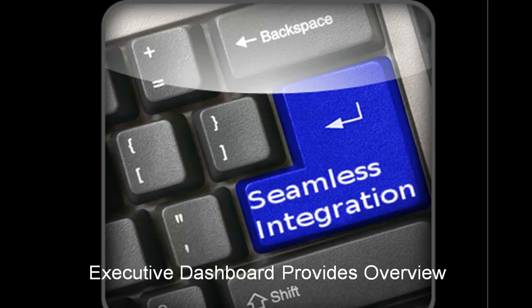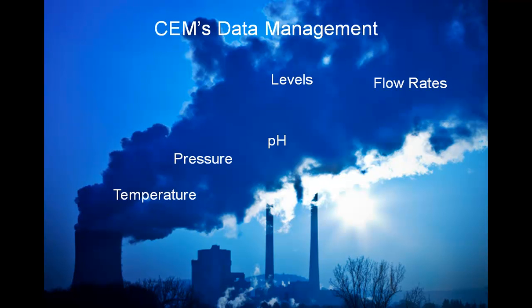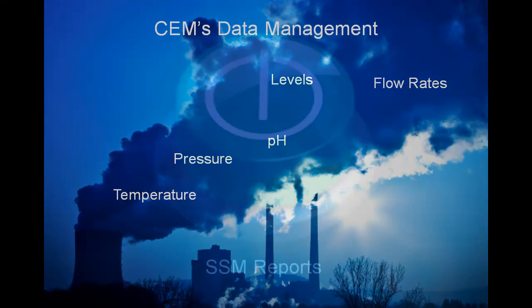Enjoy an executive dashboard that will provide an overview of all of your EHS information and reports. See how others are automatically uploading continuous emissions monitoring data. Take any operating parameter that is measured and make sense of it all. Produce SSM reports with a push of a button.